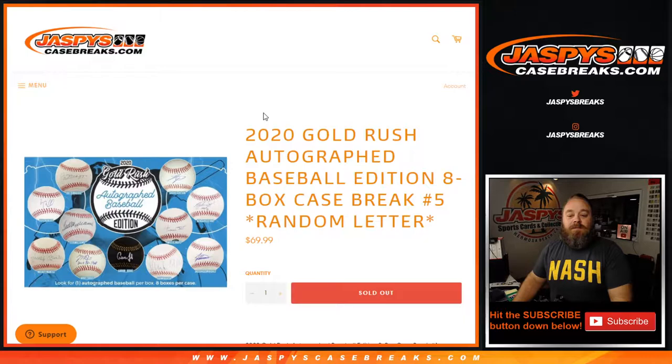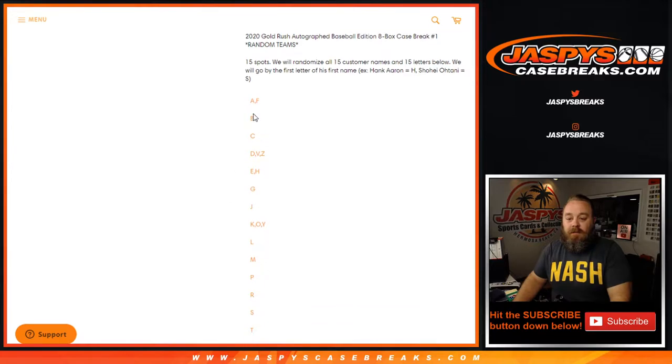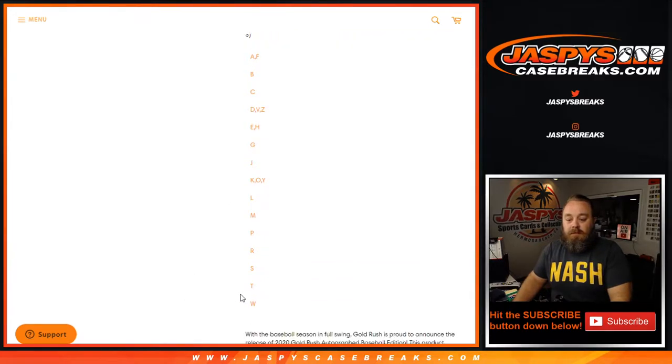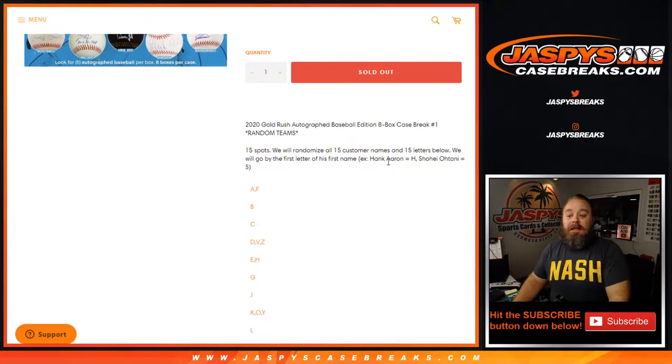Hi everyone, Sean with JaspysCaseBreaks.com here doing 2020 Gold Rush Autographed Baseball Edition 8 Box Case Break Random Letter Number 5. There are 15 spots in the break, a combo of letters. We'll randomize all 15 customer names and 15 combo letters, going by first letter of first name — so Hank Aaron would go to H, Shohei Ohtani would go to S, so on and so forth.